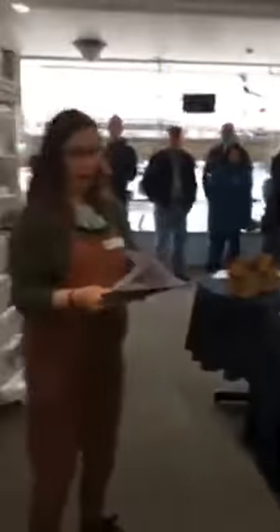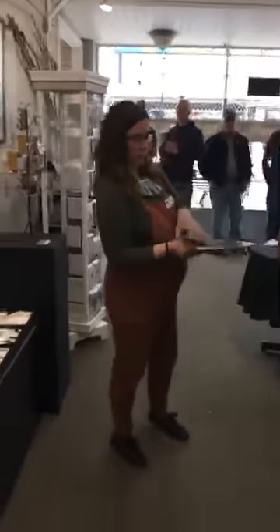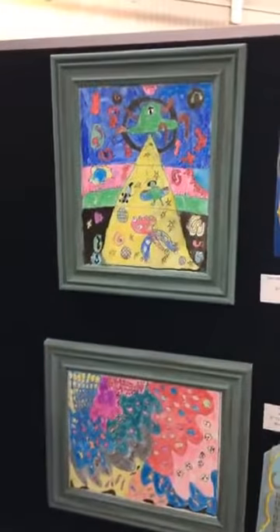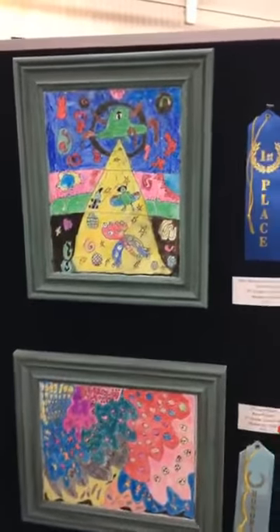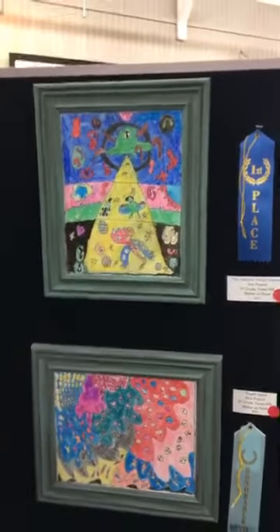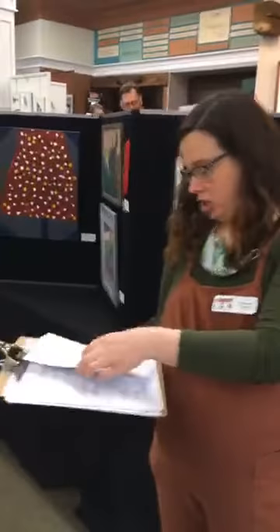And then we've got to go back around the table for our first place. Our first place piece is Alien Abduction Through Dimensions by Sam Pospisil. Mark saw this as a very fun drawing that makes you wonder, what is this and what's going on here? Congrats to our third through fifth grade winners.